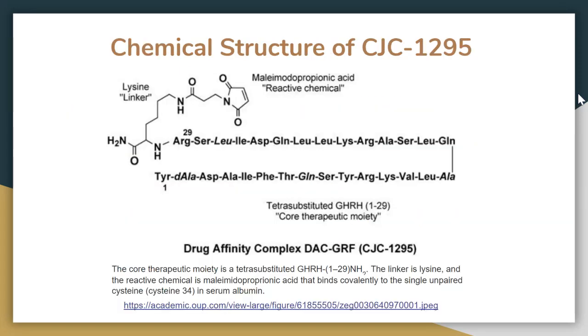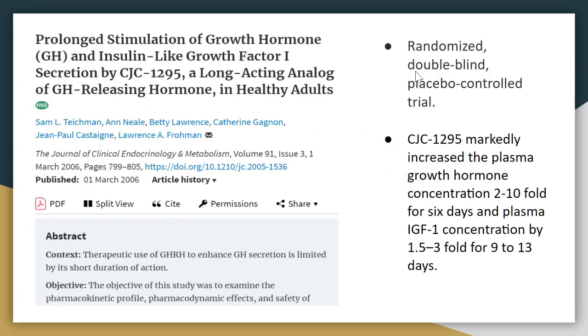This is the chemical structure of CJC-1295. This is the active component — the active growth hormone releasing hormone component. This reactive chemical is responsible for the increase in half-life, and this is a lysine linker which connects these two components.